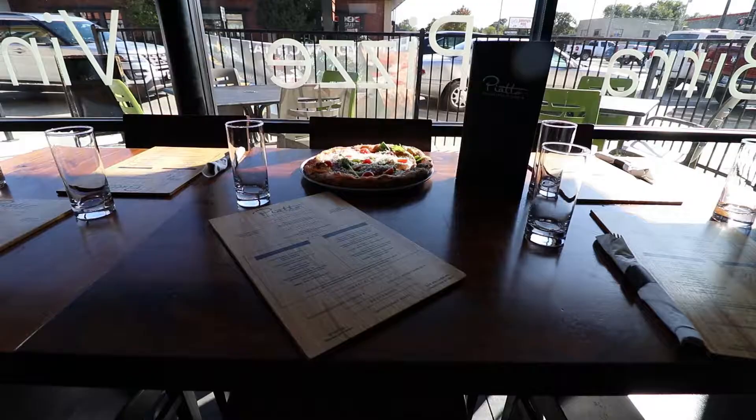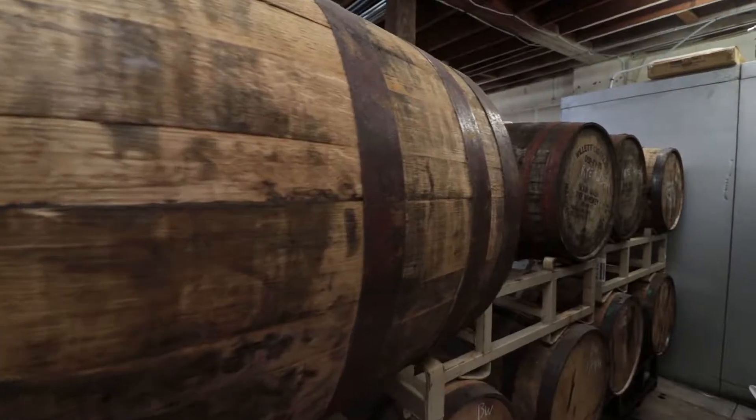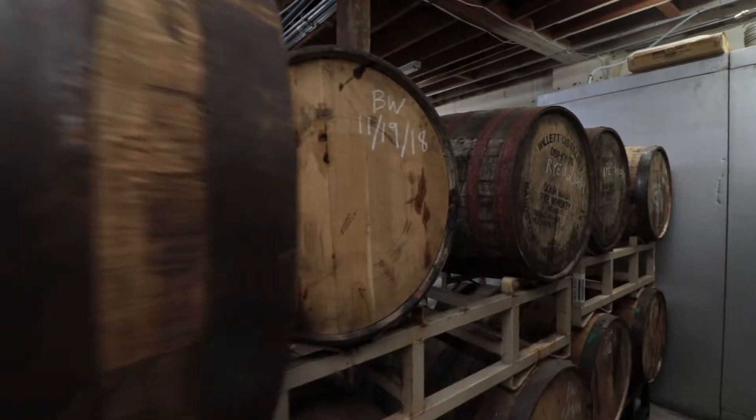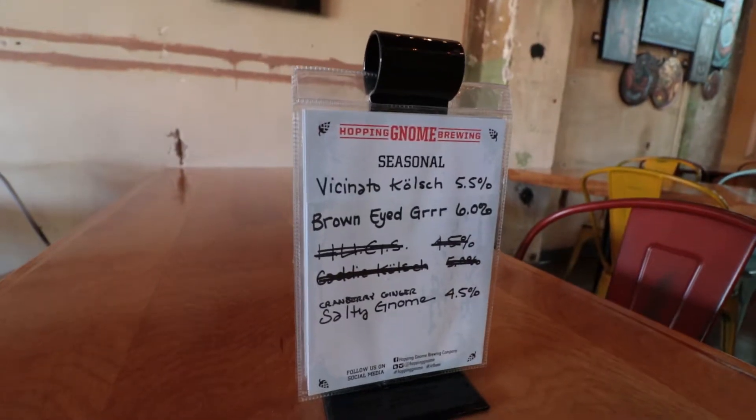And nothing helps a good pizza quite like beer. Right next door, the Hopping Gnome Brewing Company delivers, even making a custom beer just for the Neapolitan pizza — keeping it as authentic and light as possible, which makes a real easy-drinking, crisp beer that goes perfect with pizza.